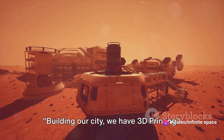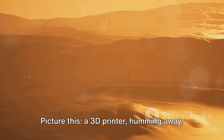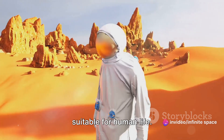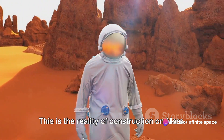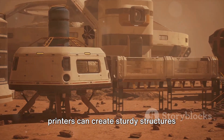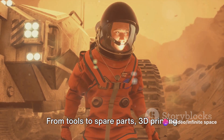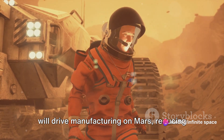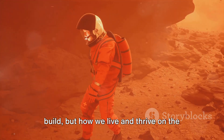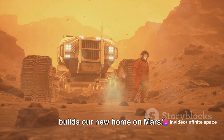Building our city, we have 3D printing. Picture a 3D printer humming away, layer by layer, crafting a habitat suitable for human life. Using Martian soil, or regolith, 3D printers can create sturdy structures without the need for materials from Earth. But it doesn't stop at buildings — from tools to spare parts, 3D printing will drive manufacturing on Mars, reducing our reliance on Earth-supplied goods. This not only revolutionizes how we build, but how we live and thrive on the Red Planet. 3D printing could be the tool that builds our new home on Mars.